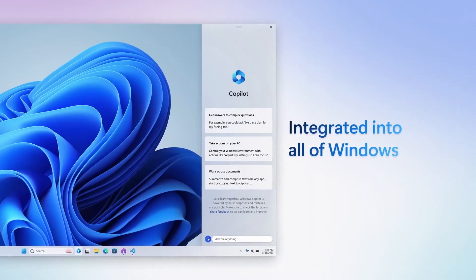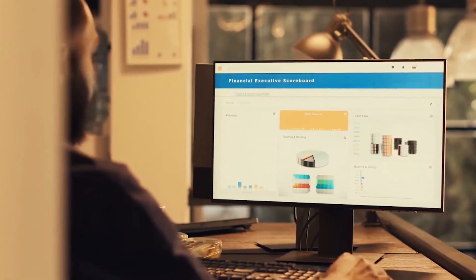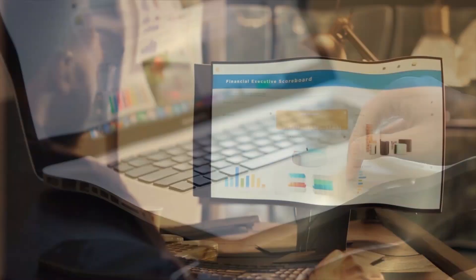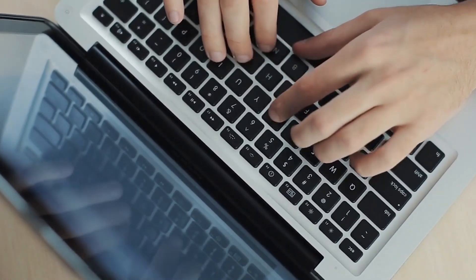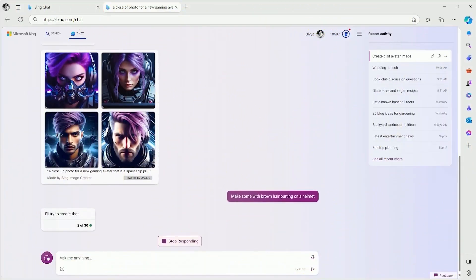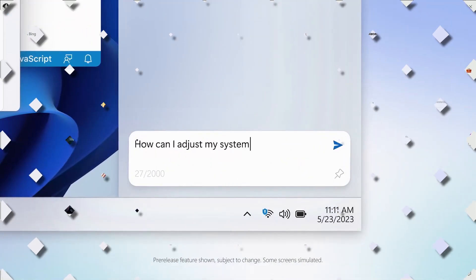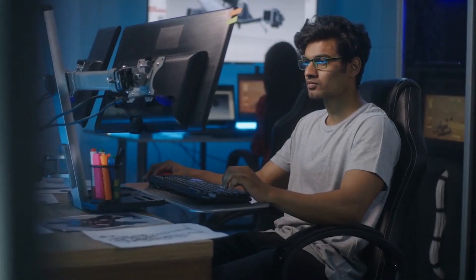How does Copilot work? Let's talk about how Copilot actually works its magic. Imagine you're working on an important project that requires you to research information from various sources, create a presentation, and simultaneously chat with your team members. You can easily split your screen into multiple sections, each dedicated to a specific task with Copilot. This means you can have your web browser open on one side, your presentation software on another, and a chat window on yet another.